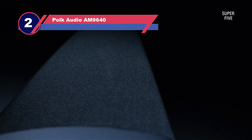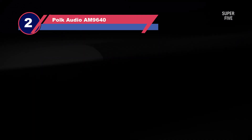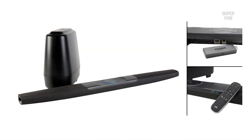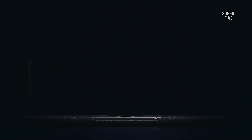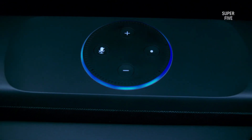Number two: Polk Audio Command soundbar. The Polk Audio Command soundbar with hands-free Amazon Alexa voice control is the ultimate soundbar solution for your home theater. This innovative soundbar will give you an immersive audio experience like never before. You can wirelessly stream music and control it all through Alexa voice services, or use the built-in Dolby and DTS surround sound to get the perfect sound for your movies and TV shows.